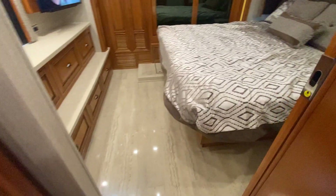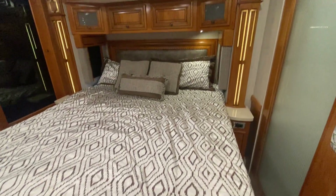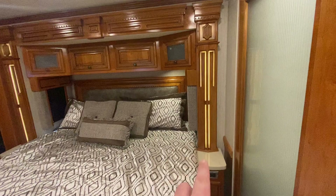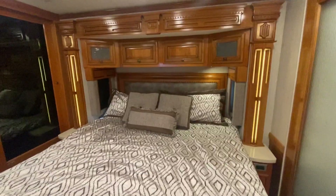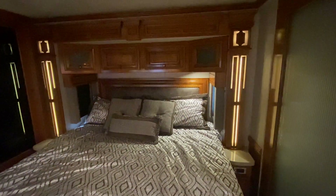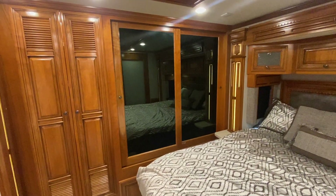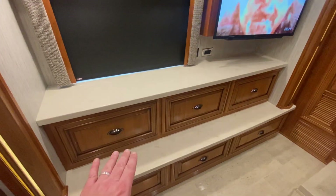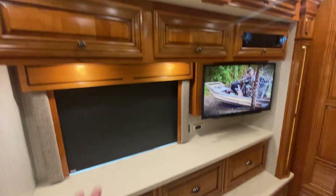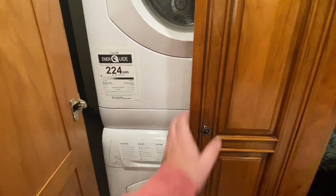Coming back here, we do have a king size bed tucked away in this 37-foot coach — plenty of bed space. I love the accent lighting that Newmar does; let me turn the ceiling lights off so you can see it. That lighting is just spectacular — I call it mood lighting, it really sets the mood. There's another flat screen television here, three drawers at the bottom, multi-level countertops, and three more deep drawers with cabinets above. We also have 110 outlets up top and a Splendide stackable washer and dryer — both tested and working great.